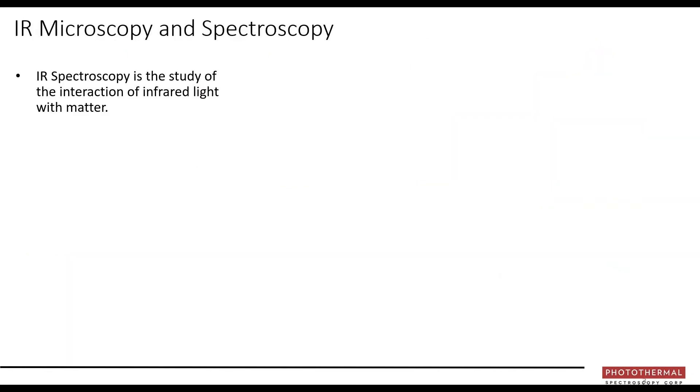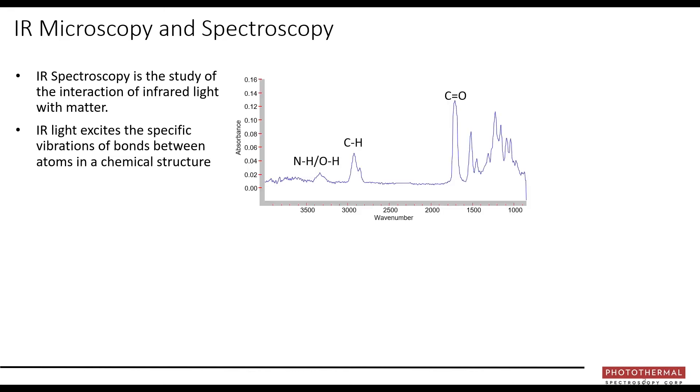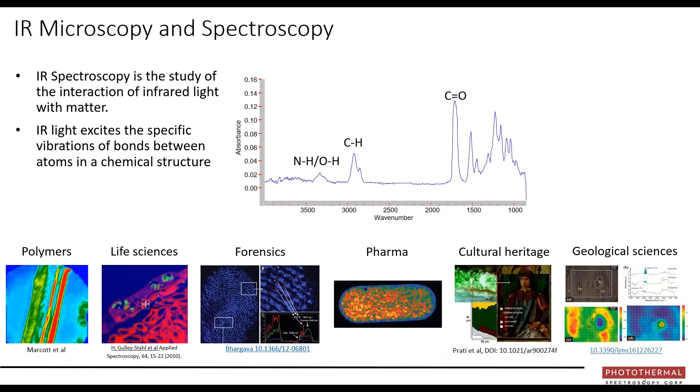Infrared spectroscopy is the study of infrared light and how it interacts with matter. Infrared light excites the vibrations between bonds and molecules, producing a spectrum that is a unique identifier for a particular material — in this case, a particular polymer. Infrared spectroscopy has been utilised in an extremely wide array of application areas, from polymers to life science, pharma, forensics, cultural heritage studies, and geological sciences.